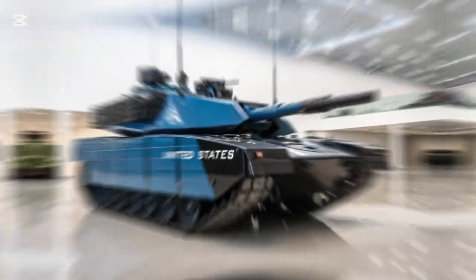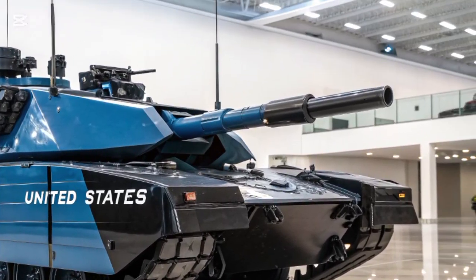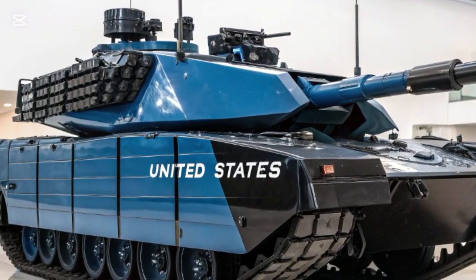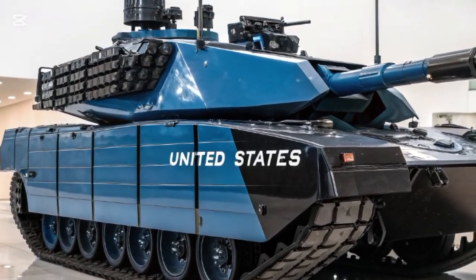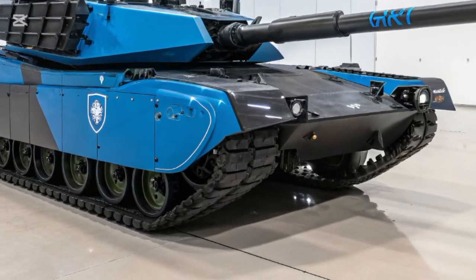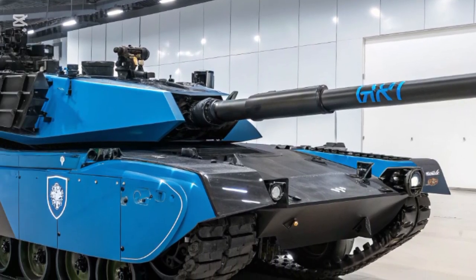Technology is at the heart of the Abrams X design. The tank incorporates artificial intelligence tools that assist the crew with target detection, identification, and prioritisation. In a battlefield filled with swarms of drones and rapidly moving vehicles, having AI to reduce human reaction time can mean survival.